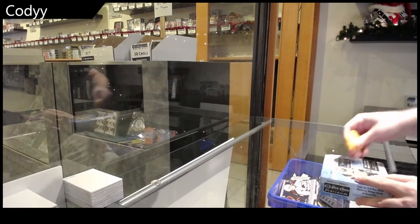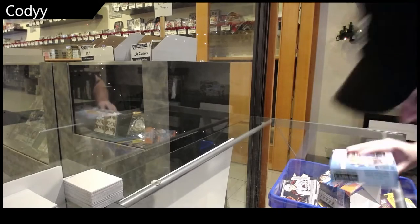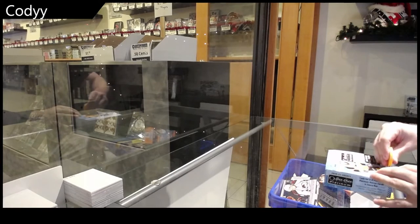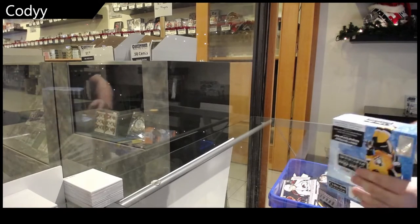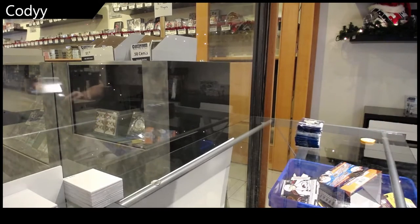Cody's box of 2021 Platinum. I feel like we are going to get a really cool numbered color auto.